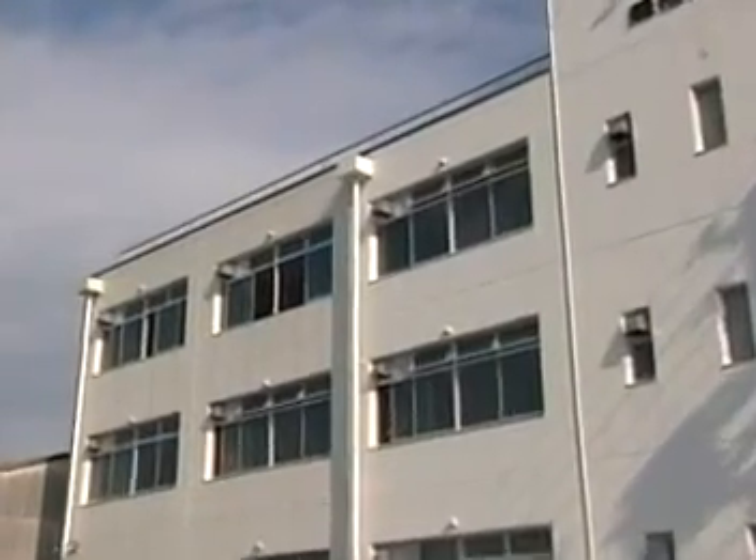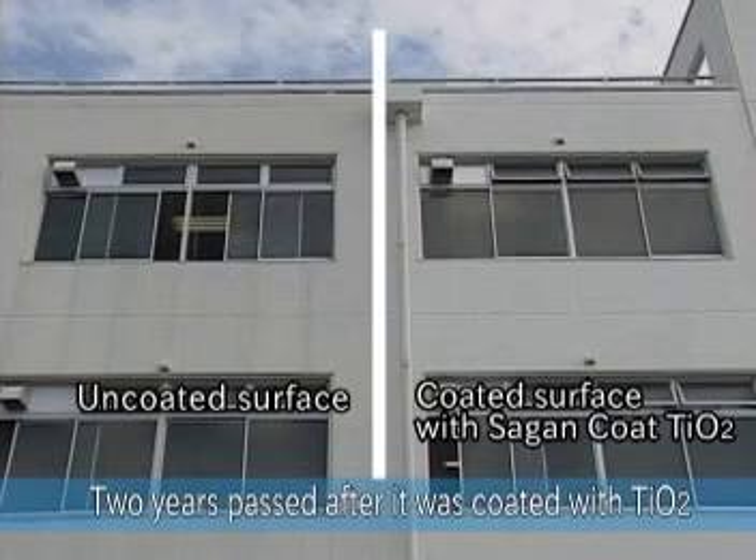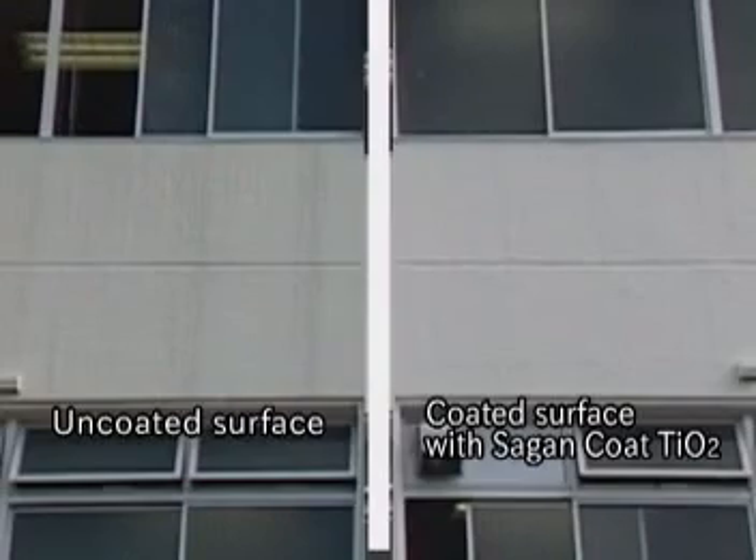Let's take a look at some examples of walls coated with our TIO2 photocatalyst. Here we have a divided wall stained with streaks caused by rain, where only the right side was treated.